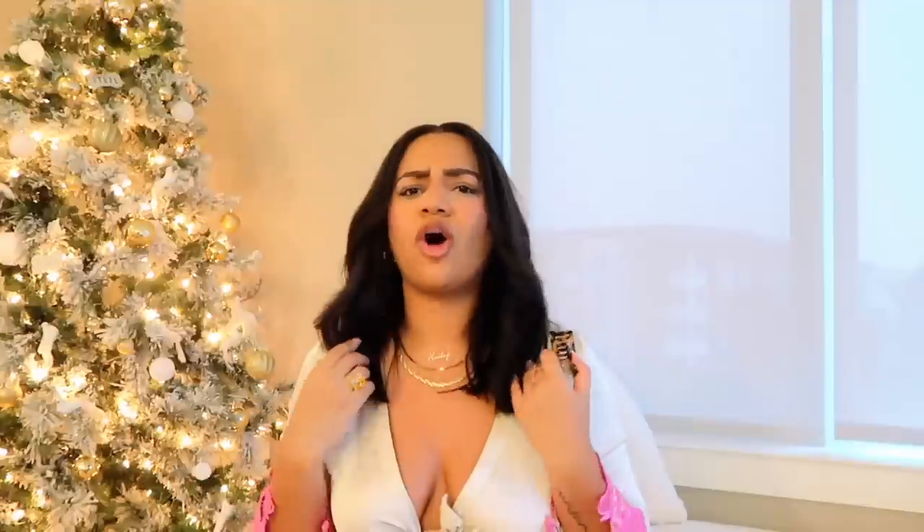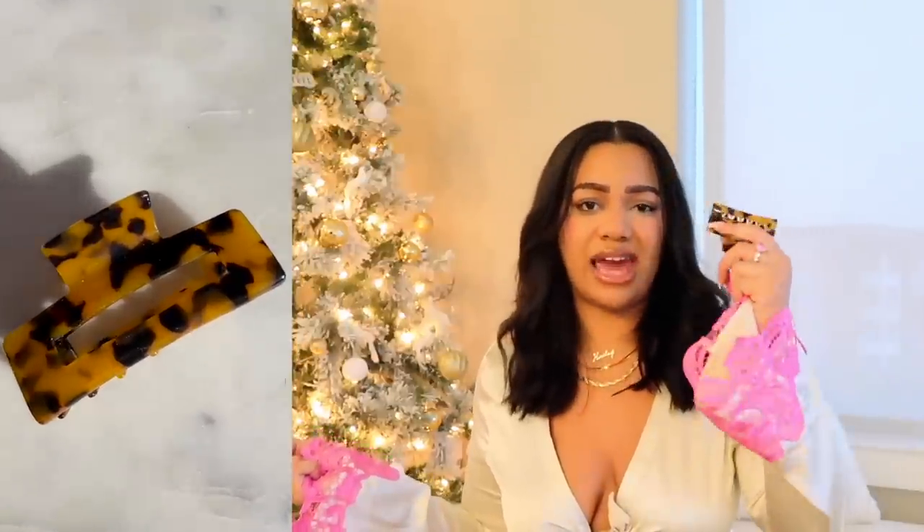Next thing in my bag is a hair clip. Anyone else literally hate hair ties? They always get stuck in my hair. I have all the tangle-free hair ties and for some reason they just always get stuck. I hate having my hair pulled super tight, so any type of claw clip — sign me up. This one's from Amazon; it came in like a big pack. I will obviously link it.